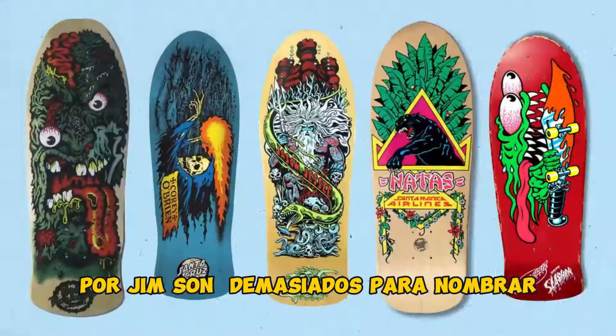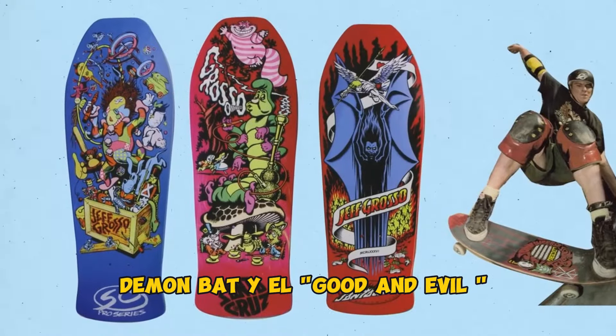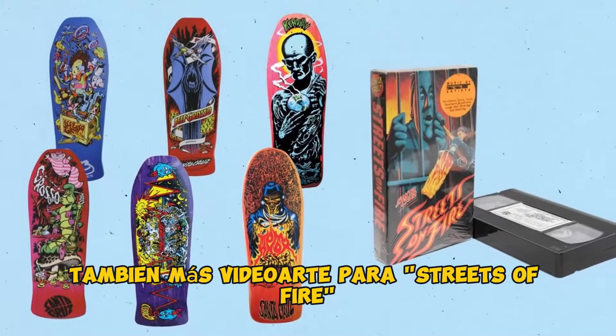The list of iconic graphics created at Jim's peak are almost too many to name, but by 1989 he is also credited with Jeff Grosso's Toy Box, Alice in Wonderland, Demon Bat, and Good and Evil models, Jeff Kendall's Atomic Man, Tom Knox's Ghoul, as well as more video art for Streets on Fire.